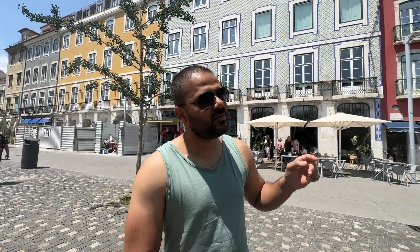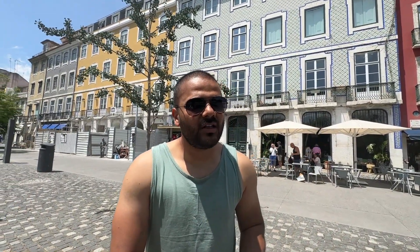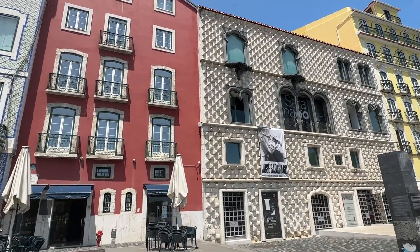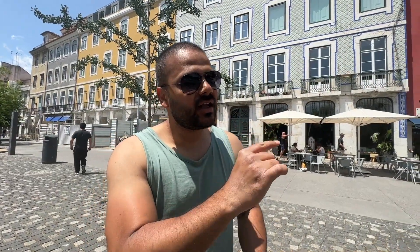Lisbon has a unique architecture which you can see behind me. The majority of the city was destroyed in the earthquake in 1755, and afterwards the reconstruction was led by a man called Pombal. He was from the military, so he designed buildings in an architecture now known as Pombaline. These buildings have a minimal facade, tiles, iron railing, built in a military way to withstand future earthquakes.